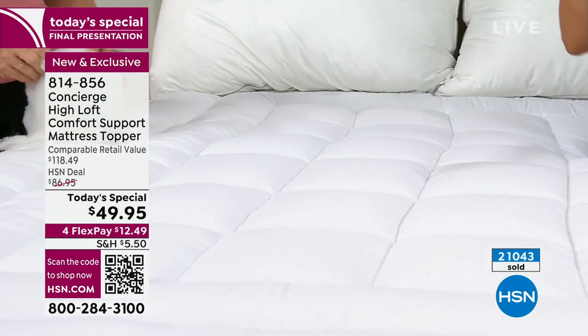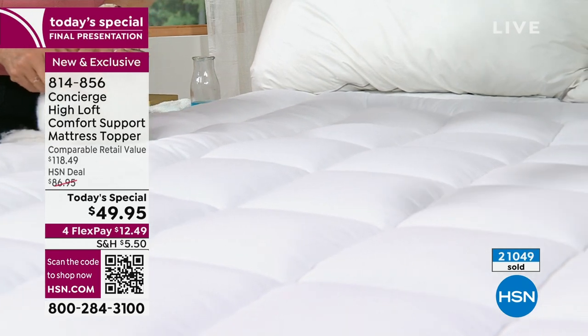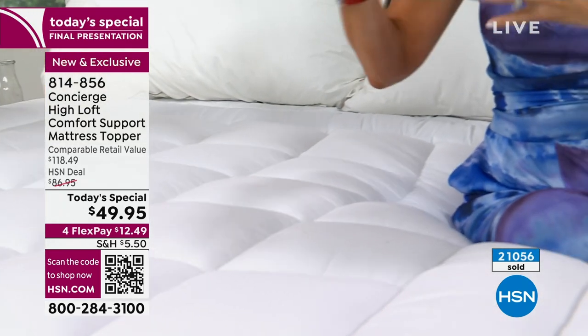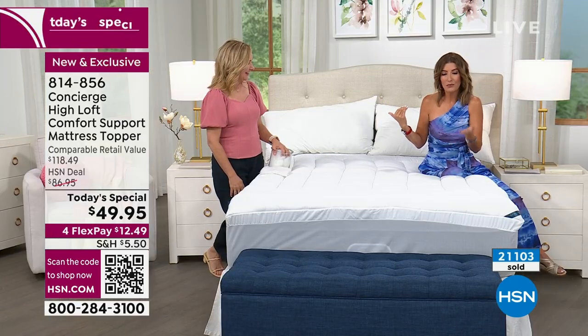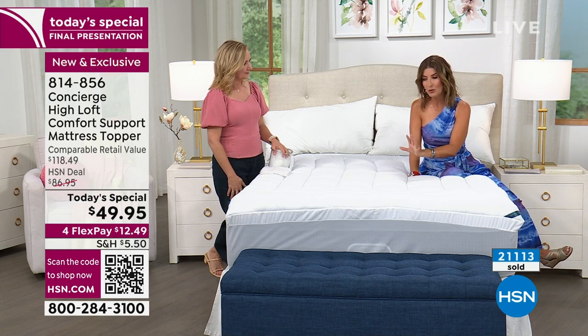Think about the beds you don't sleep on very often but would love to have extra support on — a guest room mattress, a summer cottage or condo, a cabin, a lake home, a place by the shore, or an RV. Wouldn't it be nice to put this topper on an inflatable mattress, fold-out futon, or hideaway bed? It kind of turns anything into a much more enjoyable sleep experience, so count the beds and place your order.